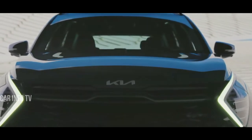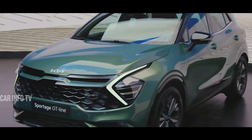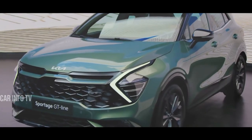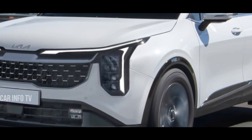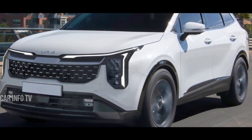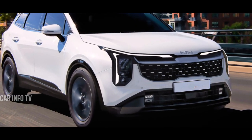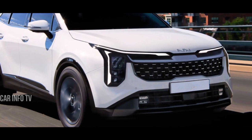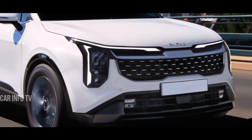Within the Kia lineup, the Sportage stands as a testament to innovation and style. As we examine the latest spy shots of camouflage prototypes, it's evident that Kia is refining the Sportage's appearance to align with its current design language. The front fascia is set to undergo significant alterations, featuring larger headlight units with striking vertical LED strips.